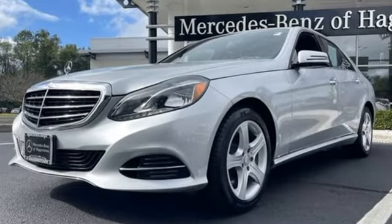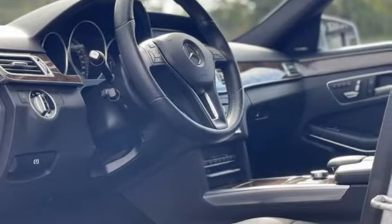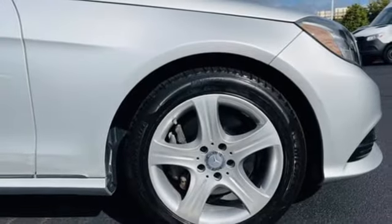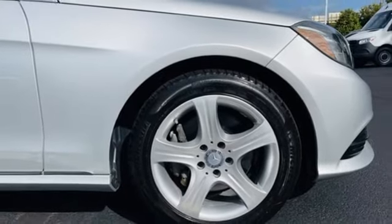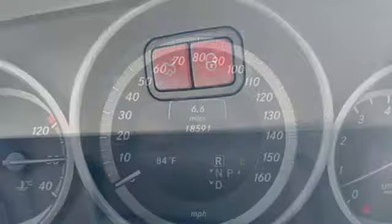External memory control, dual zone climate control, memory exterior door mirror settings, express open and closed sliding and tilting sunroof, V6 engine, four-wheel drive, AM-FM stereo radio.